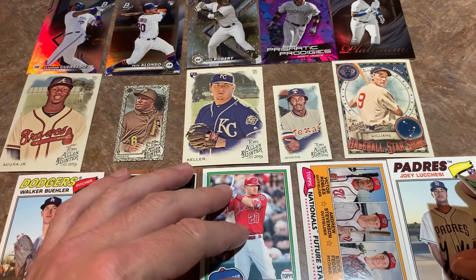Final rankings: Bowman Platinum is easily number one. 2018 Archives is a distant number two, and Allen and Ginter is last place by a mile. Let me know in the comments how you'd rank the boxes one, two, three. Hope you guys hit that thumbs up and subscribe button — tap the bell icon for notifications when we go live. We'll be live again Sunday evening. Thank you so much for watching, hope you have a great Friday and weekend — good night everybody!